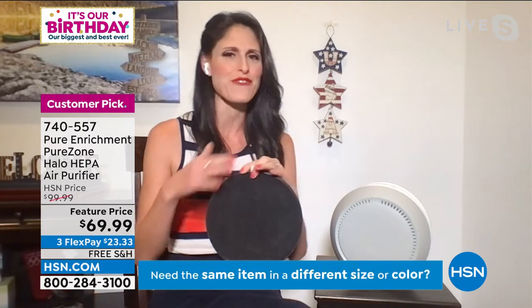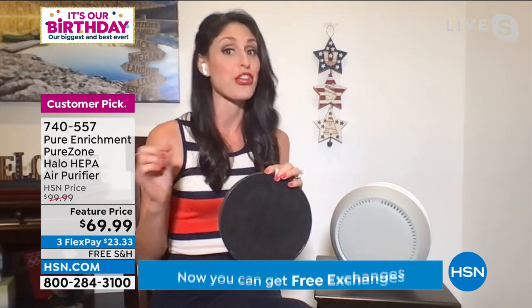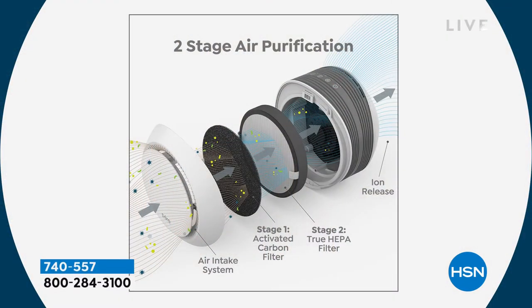VOCs — volatile organic compounds — come from stain-free carpets, painted walls, hair spray, nail polish. You're breathing them in unless you have a carbon filter. The true HEPA system captures 99.97% of all particulates in the air down to 0.3 microns — that is one millionth of a meter. Air comes in through the front, hits the black carbon filter, then the white HEPA filter, and goes out through the top. So at only seven inches deep, this can sit on a shelf and look like décor.